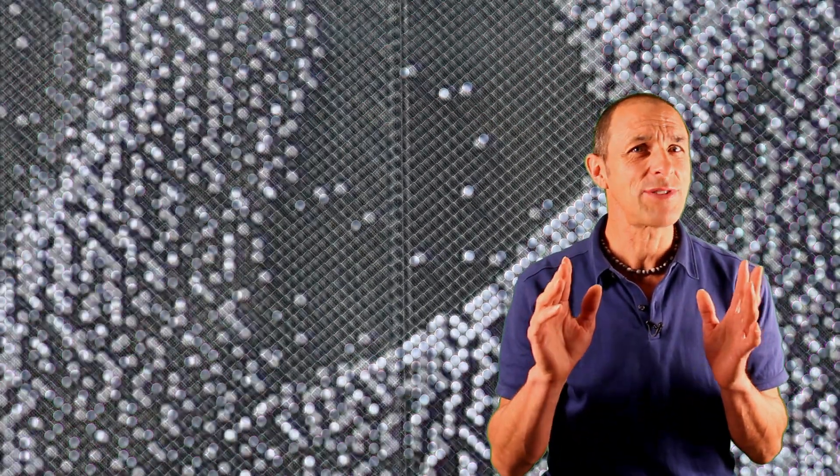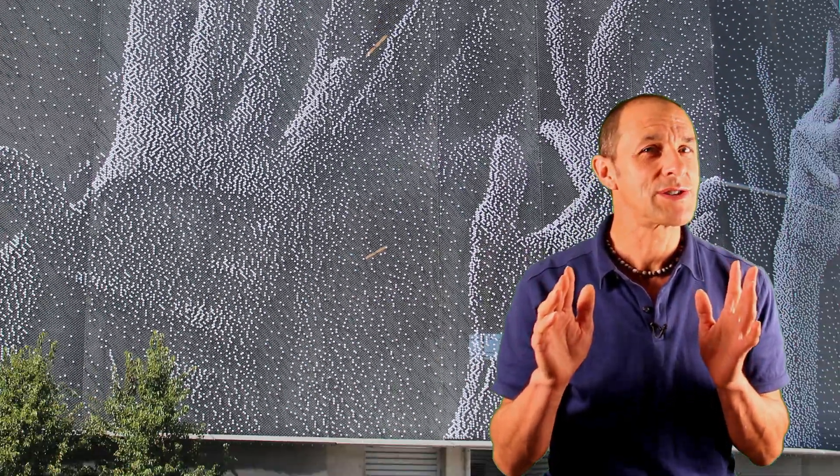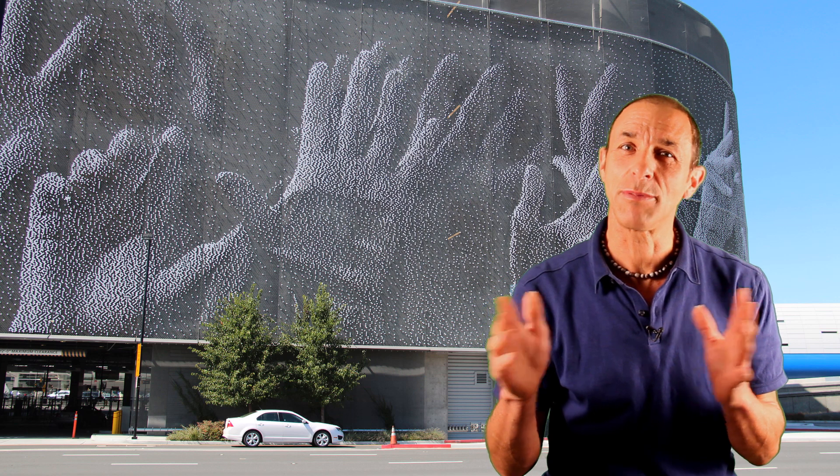Long-term research is extremely important because it allows us to collect lots of small data points and slowly over time start to see meaningful patterns emerge.